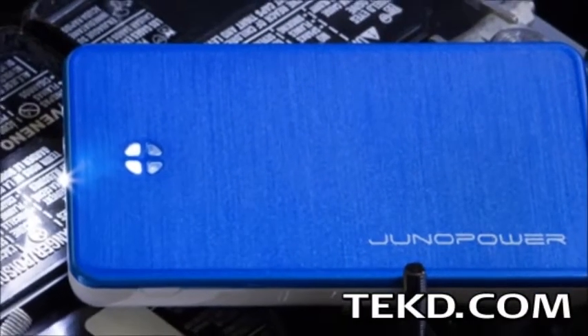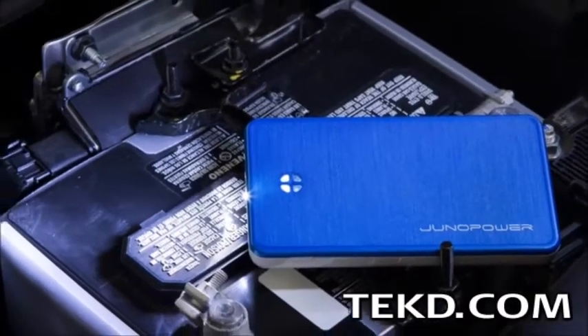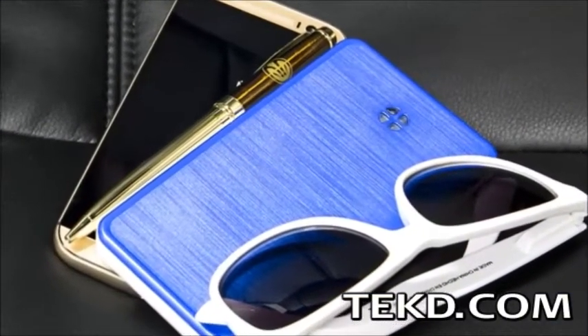Portable power is a lifesaver when a small mobile device like a phone or camera is running low on juice, and with Jumper, really big mobile devices can also get the power they need. Jumper is no bigger than a smartphone and packs enough power to jumpstart a dead car battery.